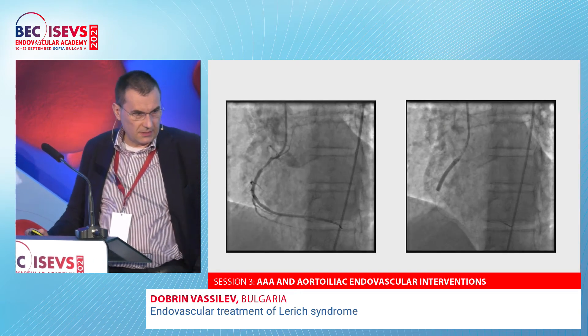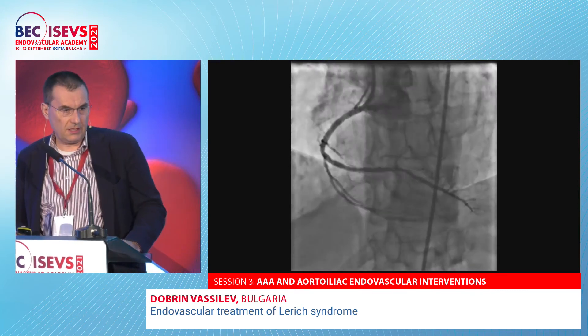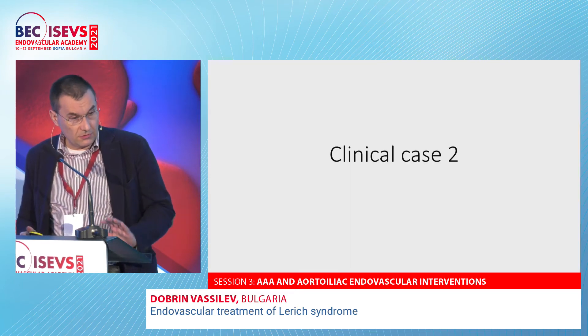At that stage there was also progression of stenosis in his right coronary artery. After the procedure, he stopped smoking and up to now he is doing well — that was approximately three years ago.